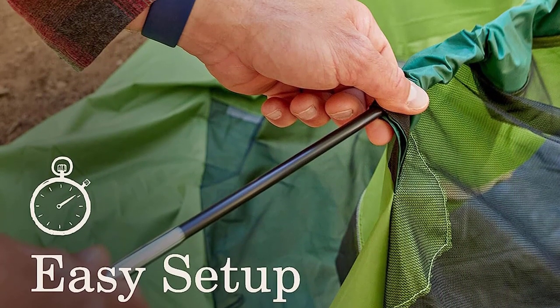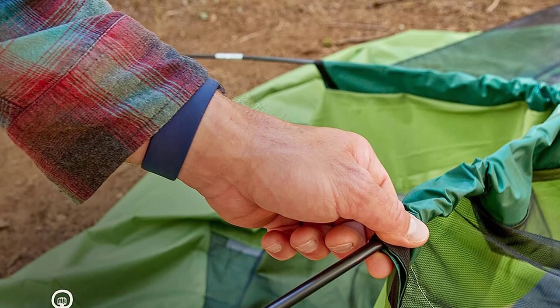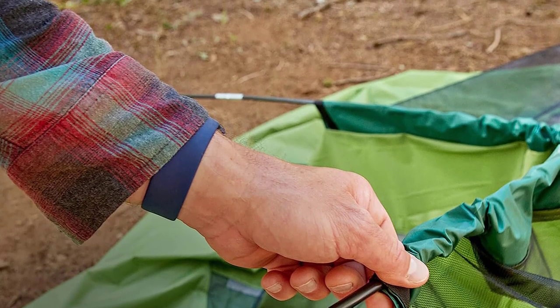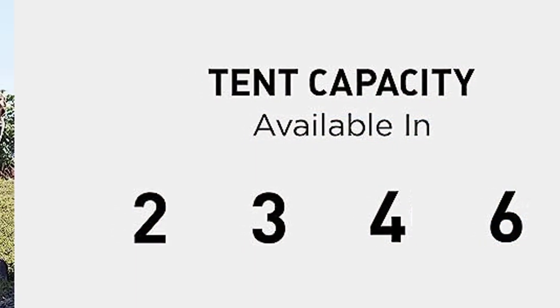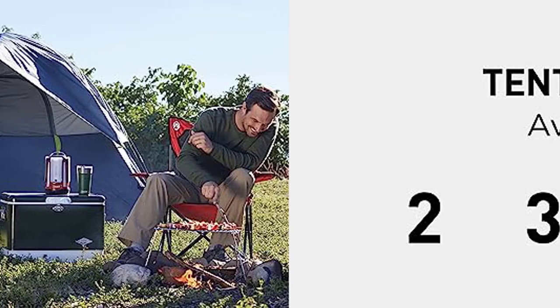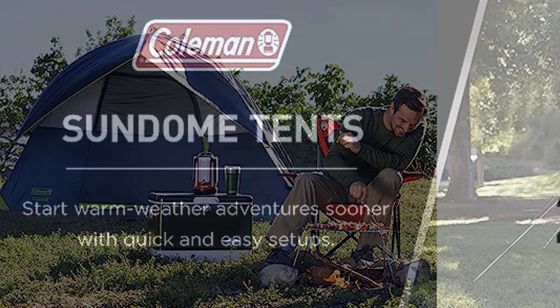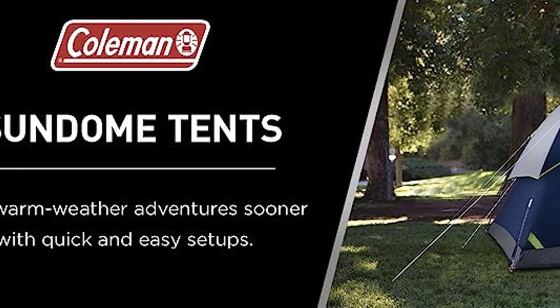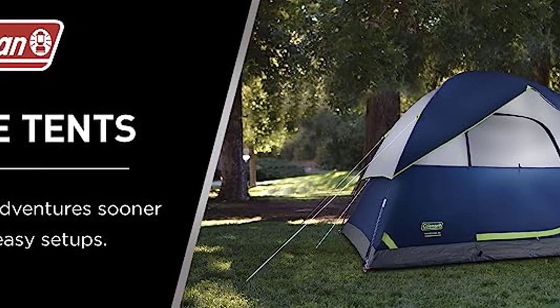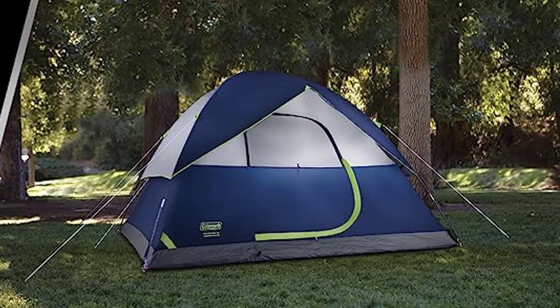It comfortably accommodates a queen-size air mattress and includes built-in storage pockets to keep your gear organized. A convenient port allows for easy access to electrical power inside the tent. This tent can be ready in just 10 minutes. For the best camping tent for six persons, choose the Coleman Sandome Camping Tent. Stay tuned for more top-quality outdoor gear reviews.